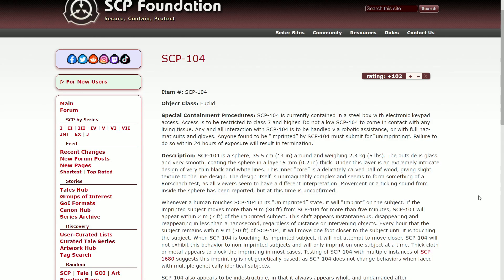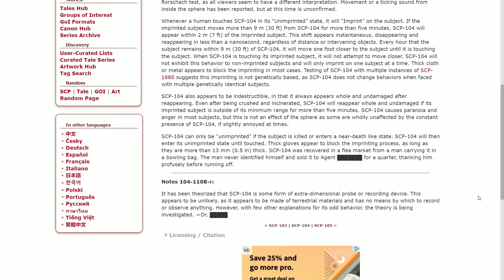Cloth or metal may block the imprint in most cases. Testing of SCP-104 with multiple instances of SCP-1680 suggests that this imprinting is not genetically based, as SCP-104 does not change behaviors when faced with multiple genetically identical subjects. SCP-104 also appears to be indestructible — it appears full and undamaged after reappearing, even after being crushed or incinerated. SCP-104 will reappear full and undamaged if its imprinted subject is outside its minimum range for more than 5 minutes.